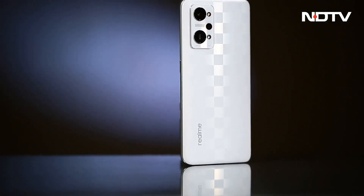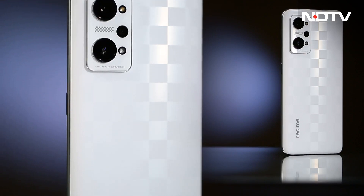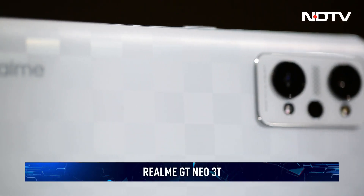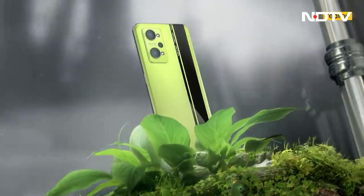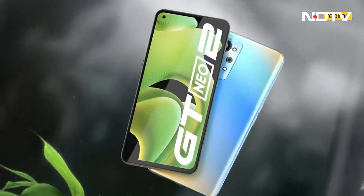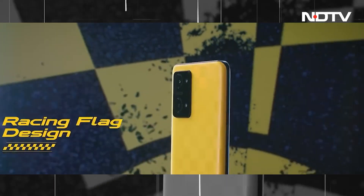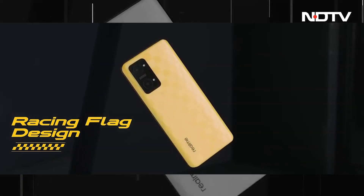The mid-range smartphone segment has evolved to a point where advancements are more evolutionary than revolutionary. Nowhere is it more evident than in Realme's latest. The Realme GT Neo 3T takes over from last year's GT Neo 2 and keeps much of the same internals, making a few appropriate tweaks to liven up the formula. Will that be enough to keep the phone relevant in 2022? Let's find out.